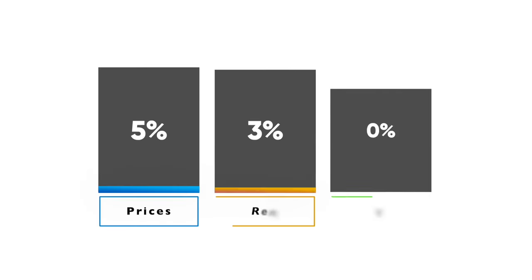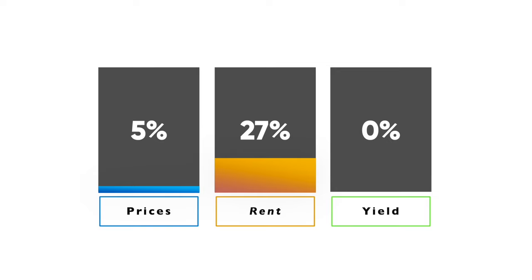Over the past 12 months, prices have risen by less than 5%, whilst rents have increased by over 27%, meaning the yield you can get is over 8%. So considering properties are so affordable, what's so bad about it?